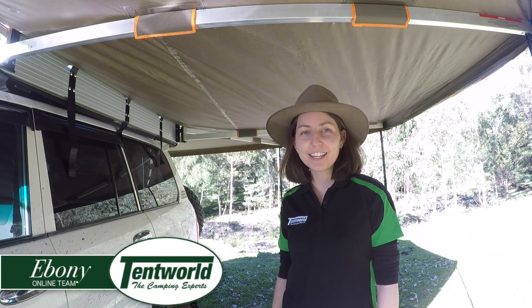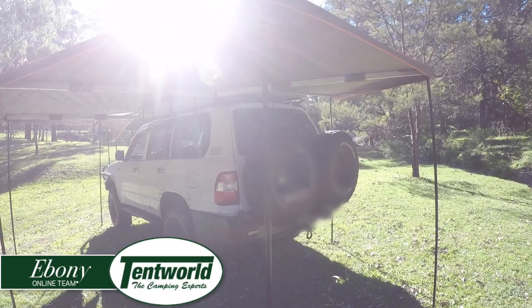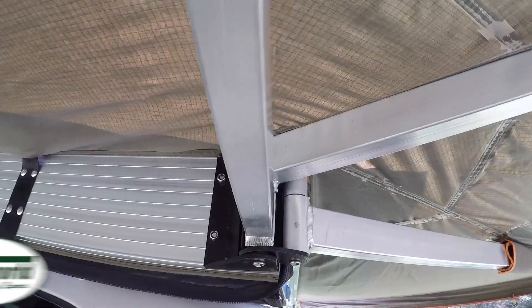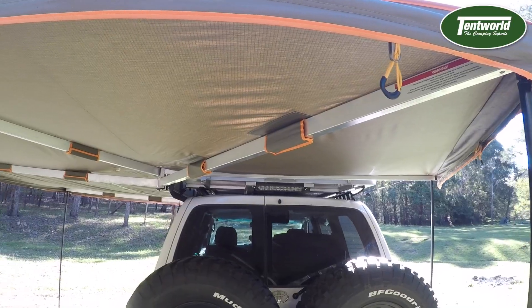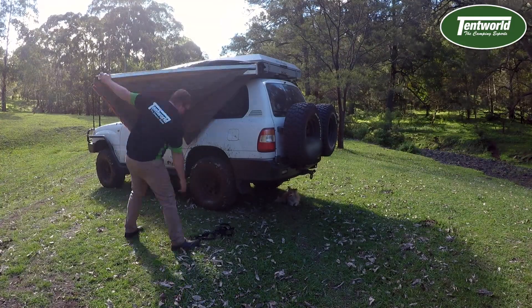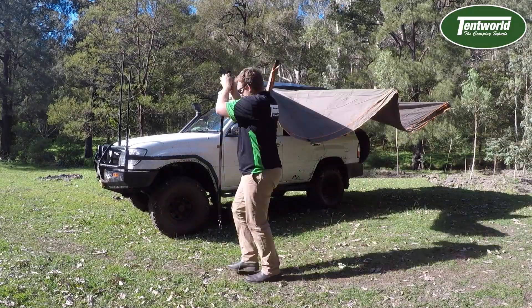G'day, this is Ebony from Temelot Online, and I'm here to show you the Daci Eclipse 270 awning. The Daci 270 awning is one of the biggest awnings currently on the market. It stretches to the front of your car all the way around, covering the back. This is great if you get caught in some bad weather because it gives you access to the back of the car without getting wet.